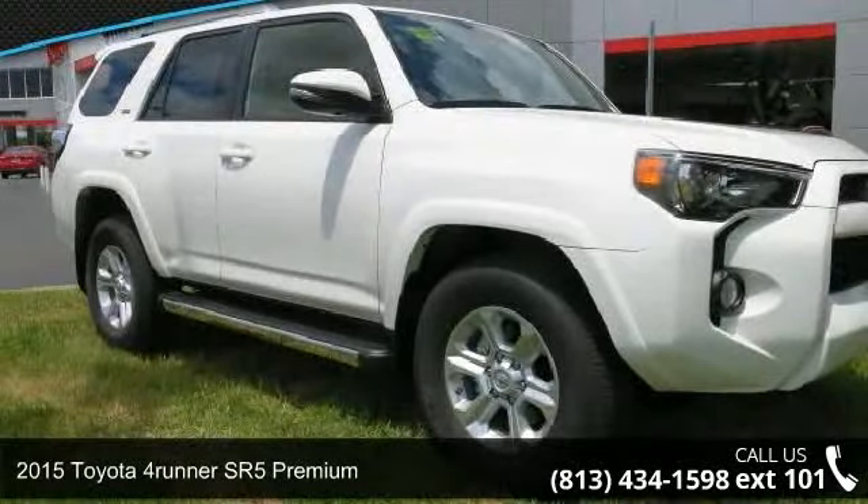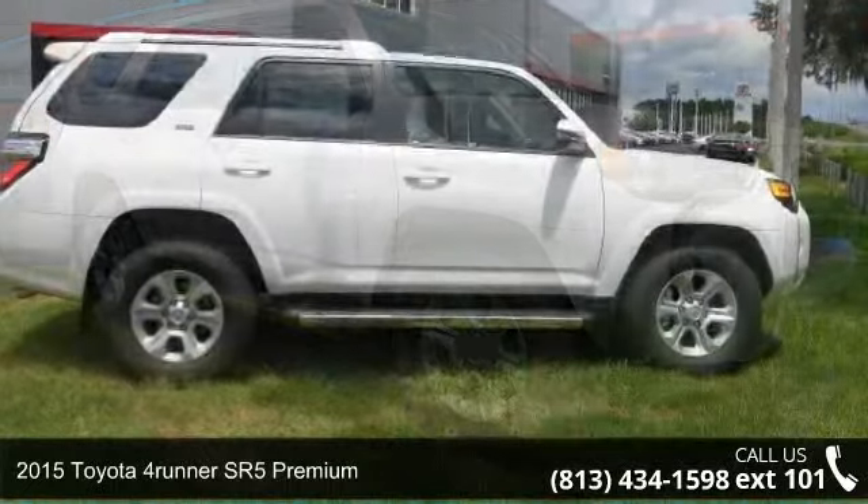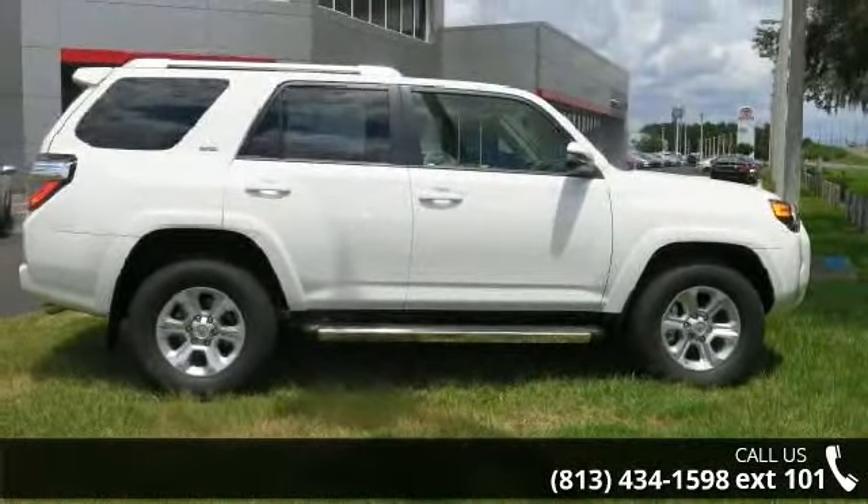Arrive in style with this 2015 Toyota 4Runner. If you are looking for an automobile with great features, look no further.